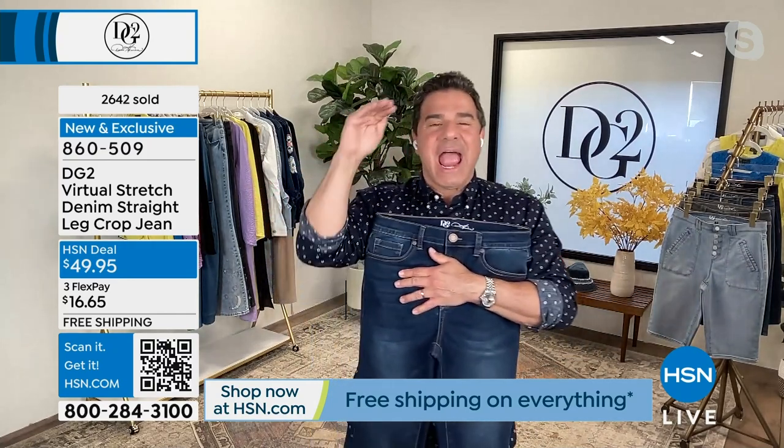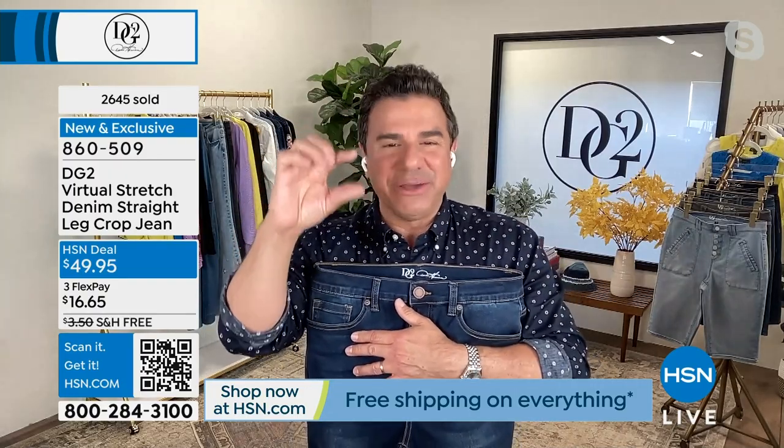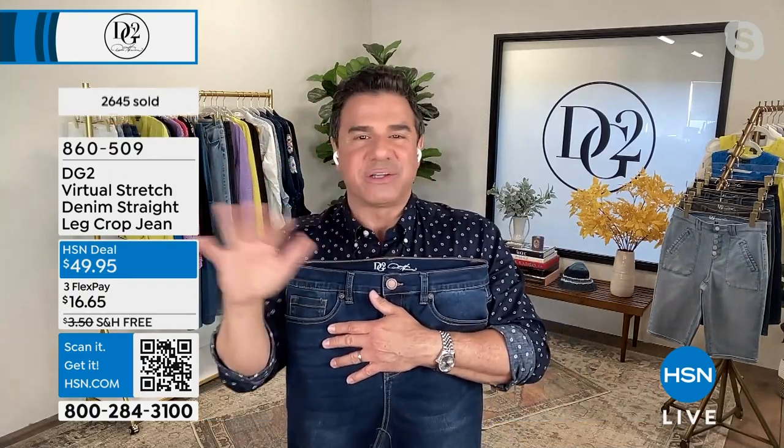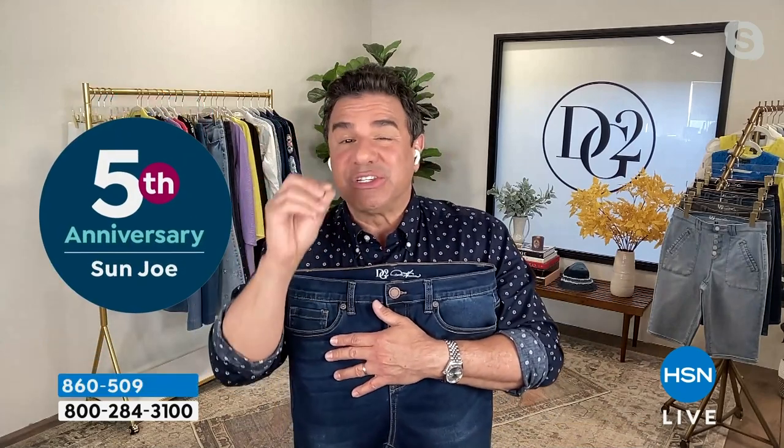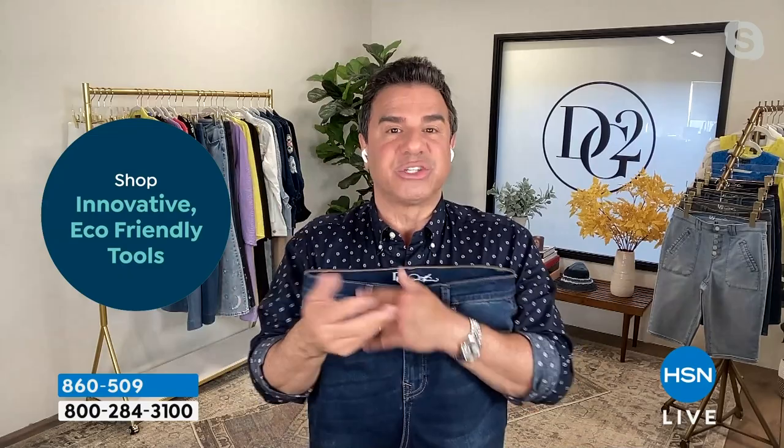Right now fashion sneakers, ballet flats, and kitten heels are really trending and they look so cute with this silhouette. If you want them more casual during the day, throw a couple of cuffs in them. Then when you go to evening to dress them up, undo the cuff and wear them a little bit longer — they look more polished and dressy.